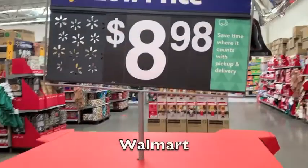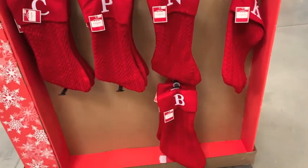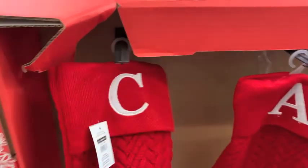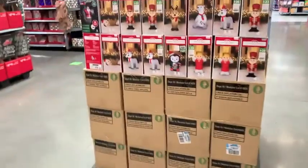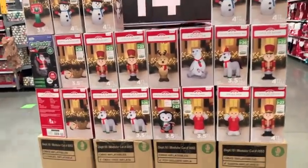Then I hopped on over to Walmart. Like I said, this is a mega shop-with-me, so I hope you guys got a cup of coffee and are relaxing watching me go through all of these stores. I think Walmart had the best prices on outdoor decor.